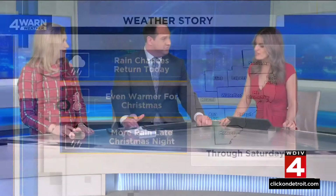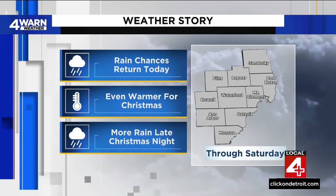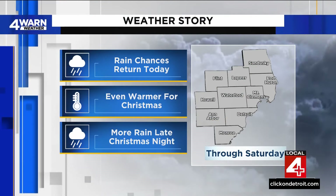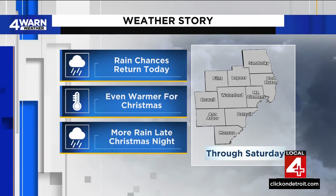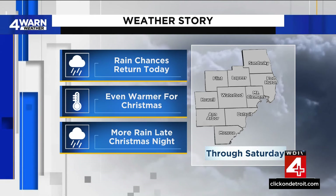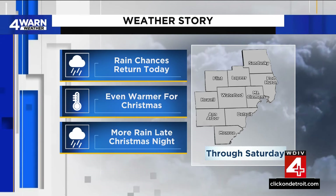When you step outside you're like, oh, it's spring. I was driving just a couple hours ago and you couldn't see the top of the Renaissance Center because it was a little foggy — some low-lying clouds. Yeah, they've been spitting out a little bit of moisture right now. So let's go ahead and talk about our rain chances returning.